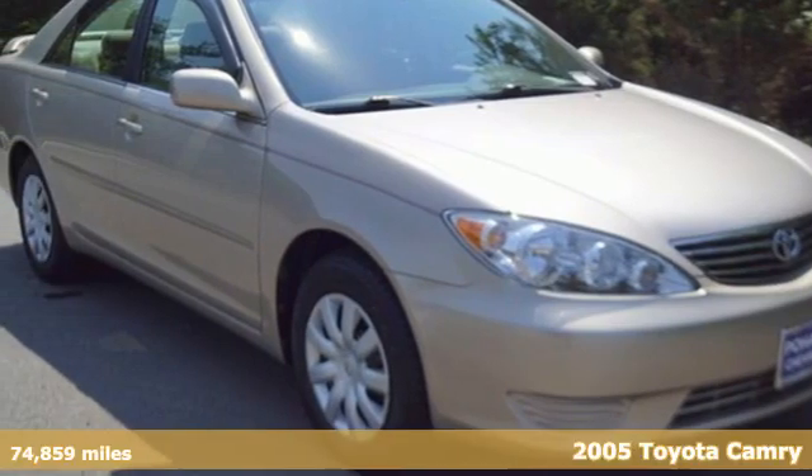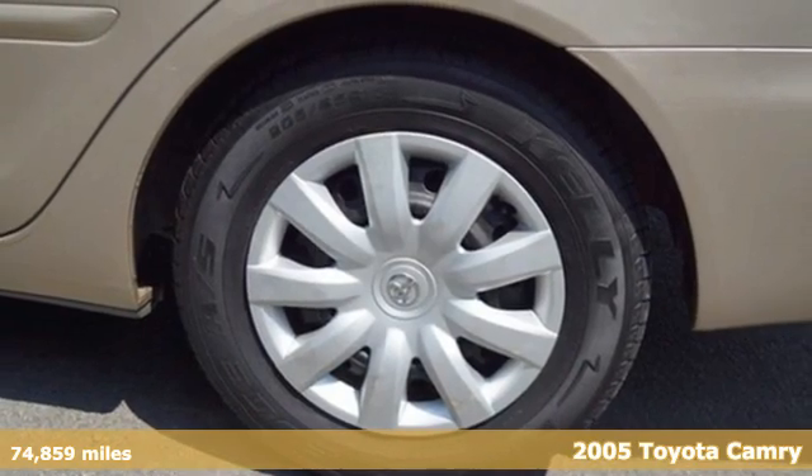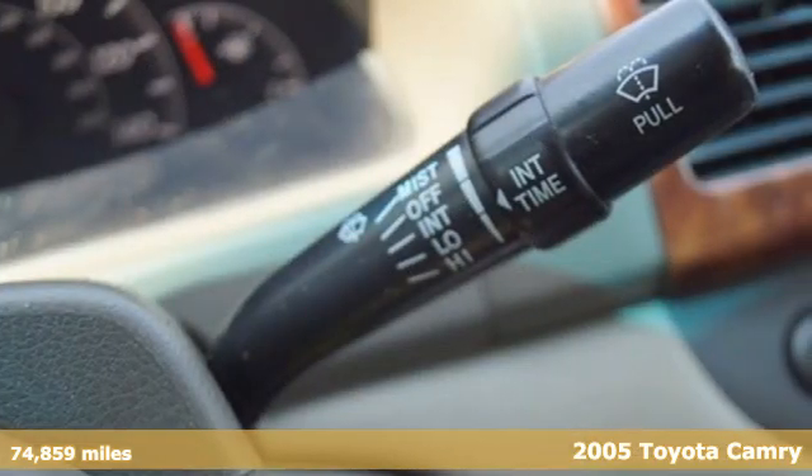It's a 2005 Toyota Camry. With intuitive tech and sporty details, you'll feel the excitement before you even hit the gas.